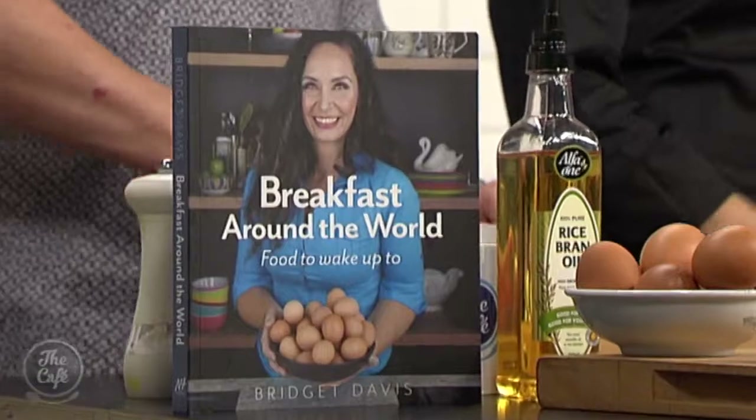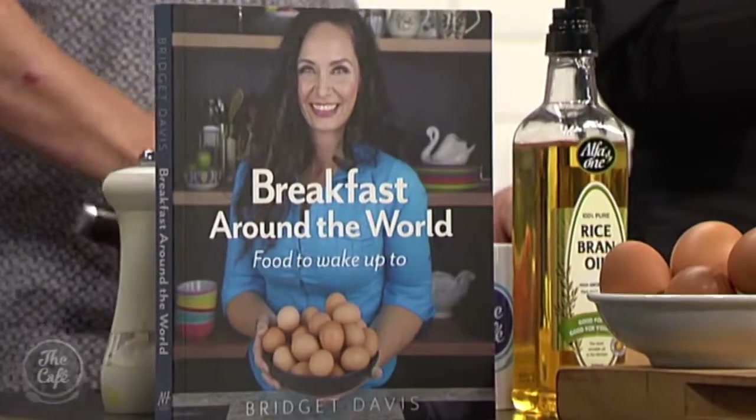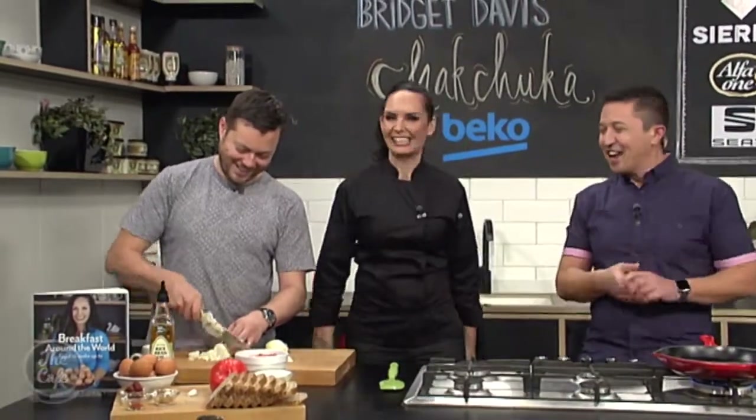You've got this brilliant book out called Breakfast Around the World - 50 recipes from all around the world. What was your favourite place? You already stole my line saying you can't just name one place. It's like naming your favourite child. But I do have a favourite child if you want - the cat.